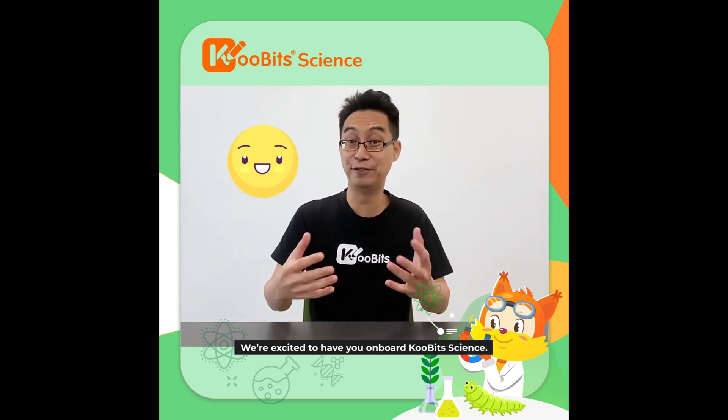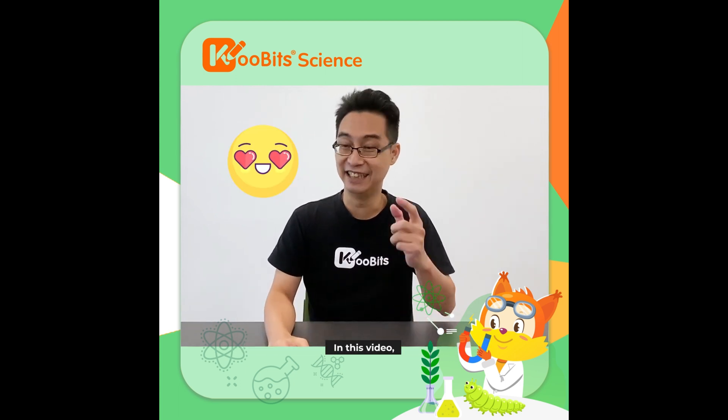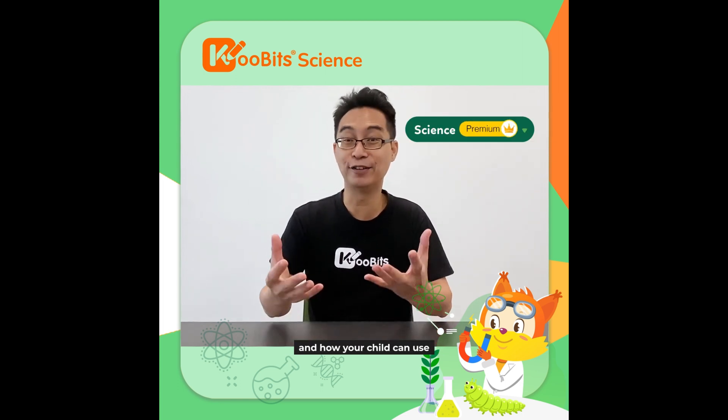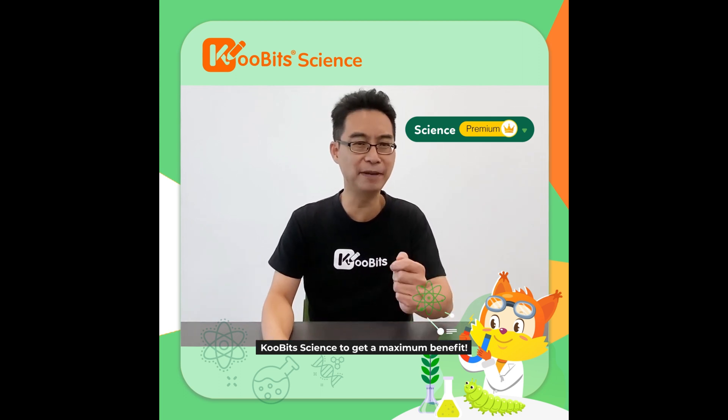When I started to have you on board Qubit Science, in this video, I'm going to share with you why Qubit Science was created and how your child can use Qubit Science to get the maximum value.